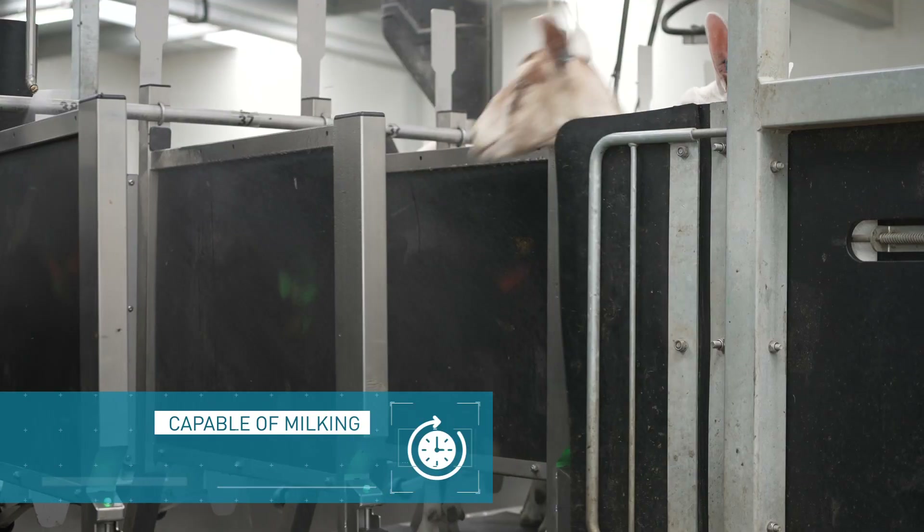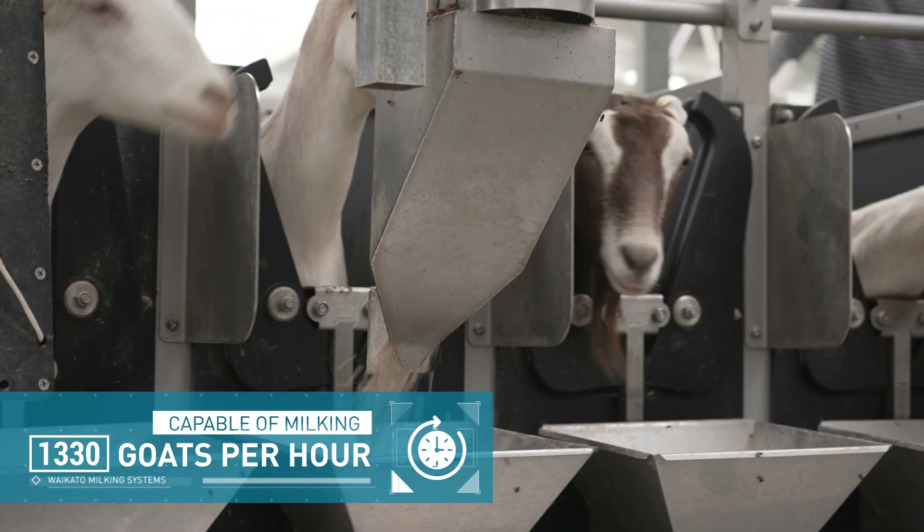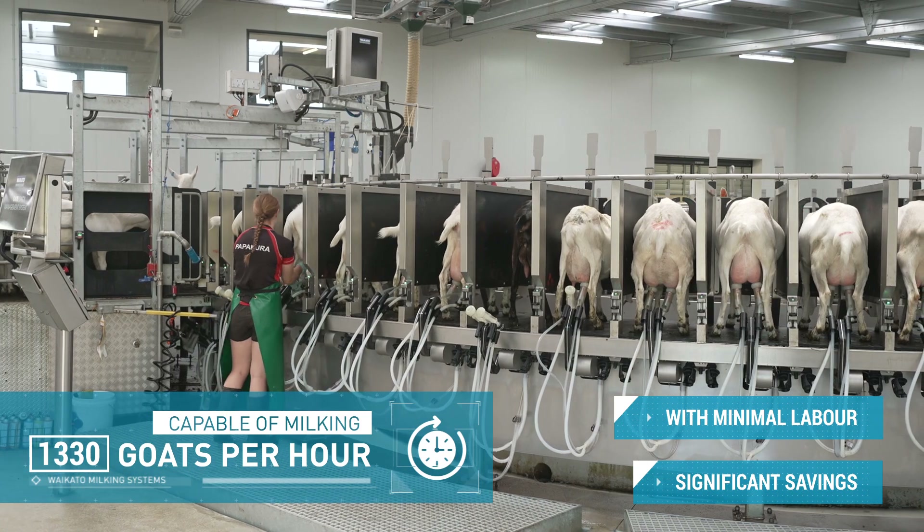Capable of milking up to 1330 goats per hour at a five-minute rotation, the Optima allows you to milk with minimal labor, providing you with significant labor savings.